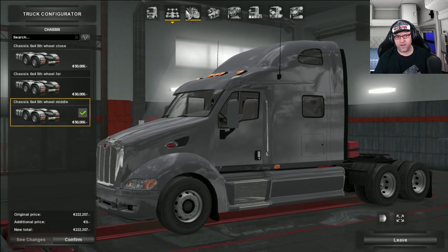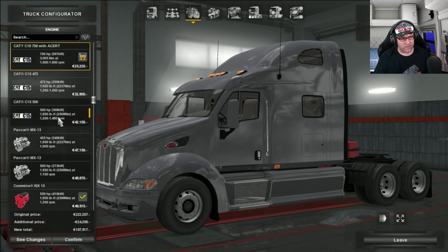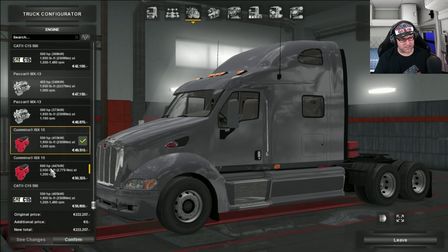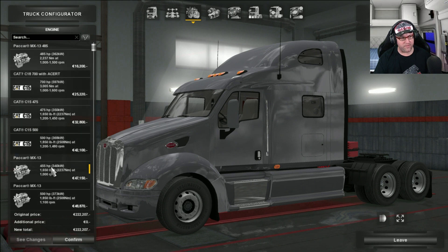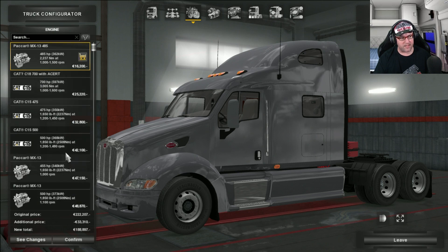Now off to the engines and there is a heap of engines to choose from. We've got Packard, we've got Cat, we have Cummins. So there's a fair few to choose from there, ranging from 485 up to 700 horsepower. Up to 700 horsepower — a pretty good selection I think.